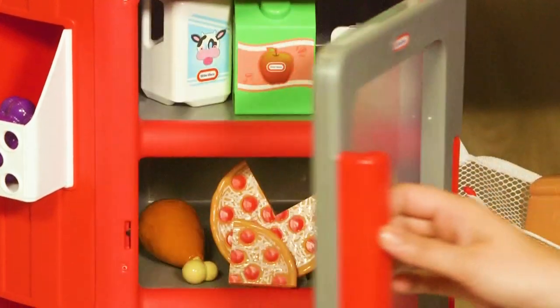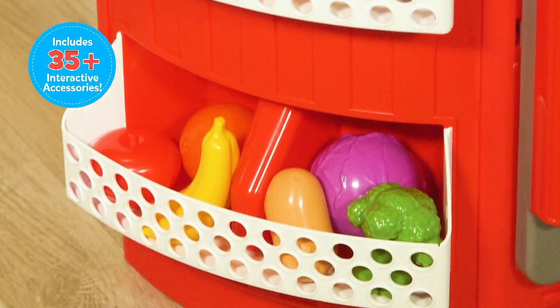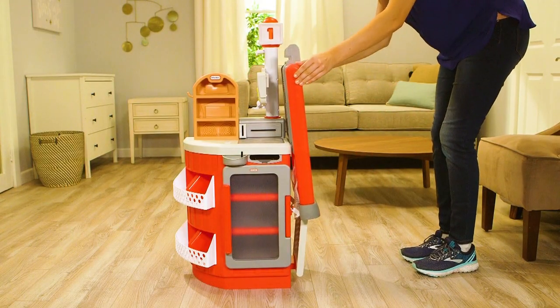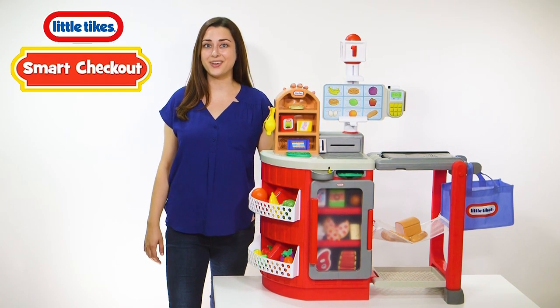Little Tykes Shop and Learn Smart Checkout is packed with 35 unique scannable food items and accessories. There's even a folding feature to make the checkout compact to save space — giving your kids hours of imaginative, interactive play.